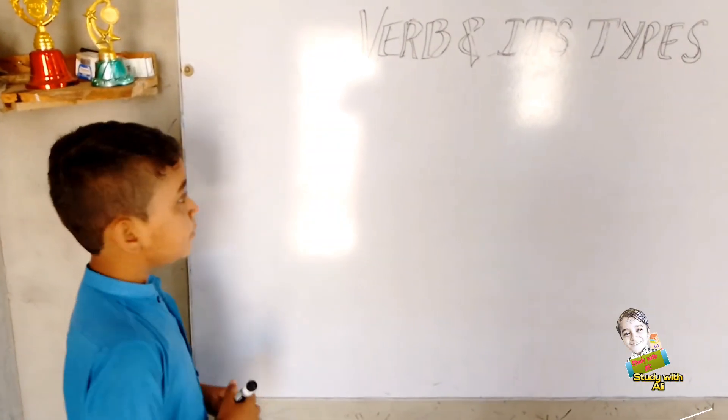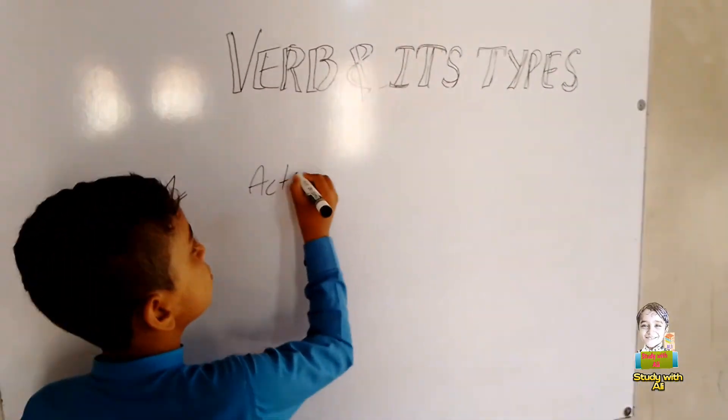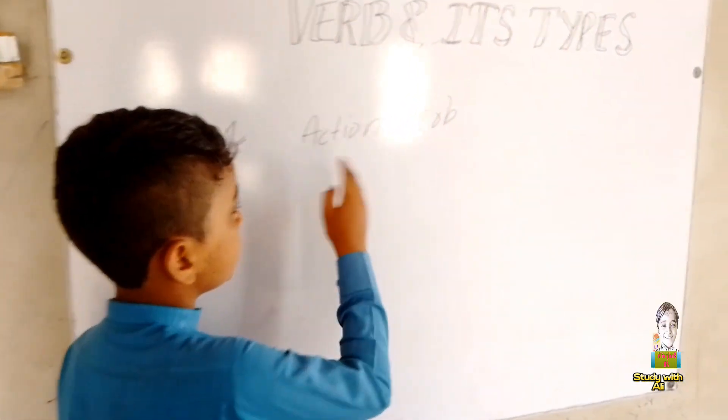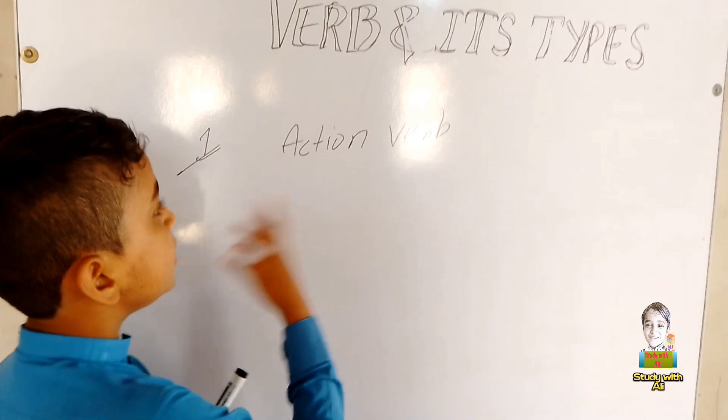I will tell you one by one. The first is the action verb. An action verb always shows the action in the sentence. The verb which shows the action in a sentence is called an action verb.